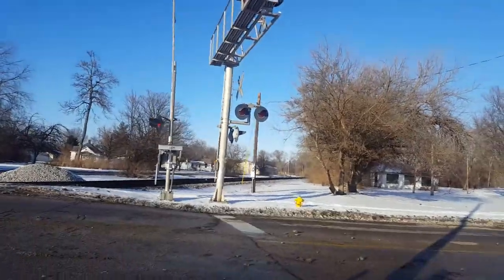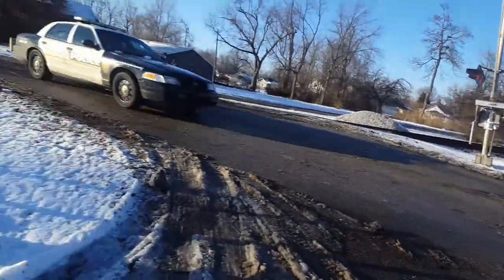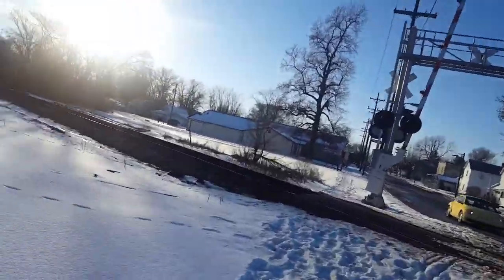So yeah, this is the Maple Avenue Number 2 railroad crossing in Terre Haute, Indiana. Oh, I need to show the emergency dot tags — I never showed you guys that.